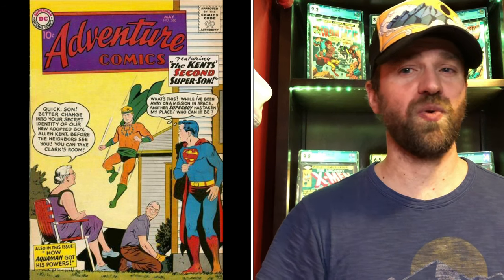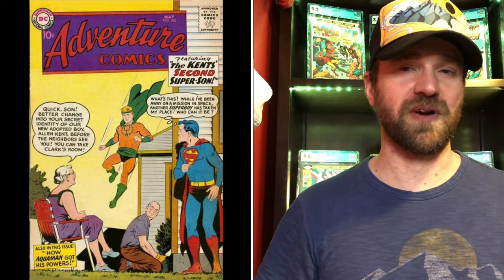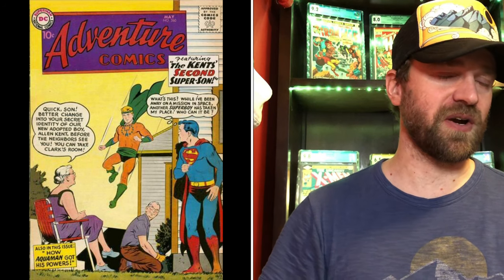Number six is Adventure Comics number 260 — his first Silver Age appearance, though some argue Showcase 30 holds that title since this is more of a flashback origin story. Looking at a CGC 4.0: price a year ago was $190, record from 2015 was $350, current price about $230 — up 21% from last year, down 34% from its high. The cover hurts it — it's a Superboy cover with no Aquaman. Not one I'd personally recommend for speculation; better options exist in the Aquaman run.